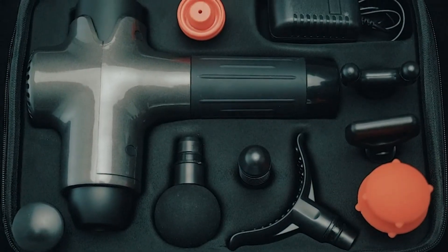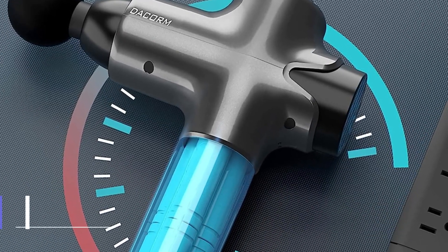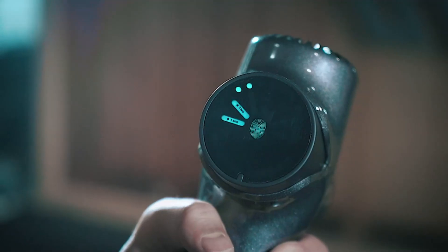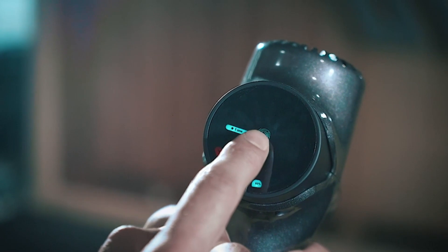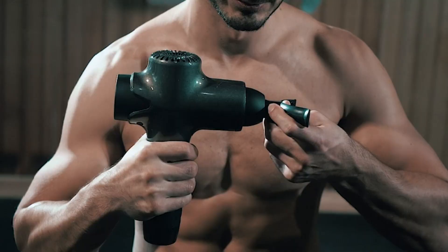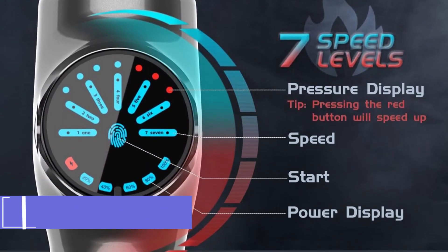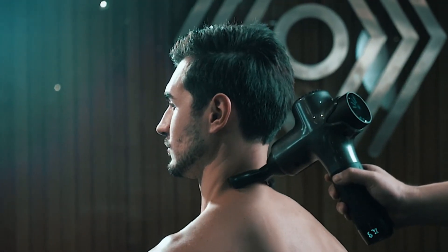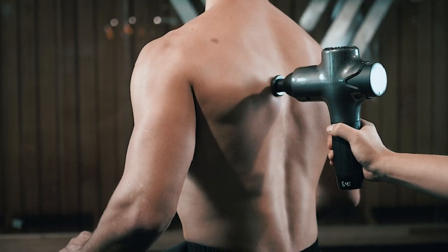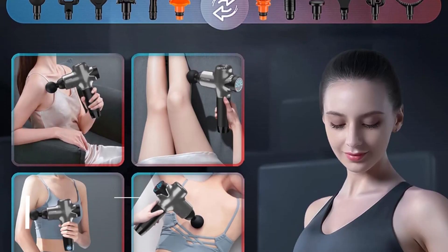With 7 speed levels and 15 massage heads, this muscle massage gun caters to diverse body needs, effectively alleviating muscle soreness in the back, neck, arms, and legs. Its whisper-quiet operation produces less than 40 dB of noise, ensuring a tranquil relaxation experience whether you're in the office, at the gym, or traveling. The anti-slip design makes it easy to grasp and control, and the automatic 10-minute shut-off protects your health while extending the device's longevity.